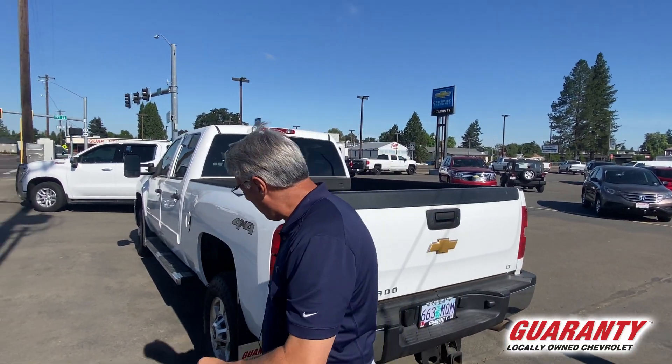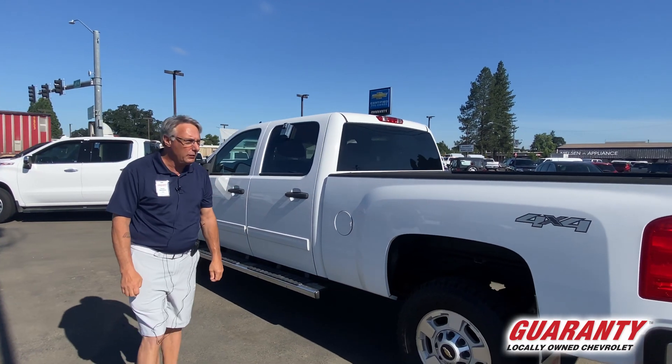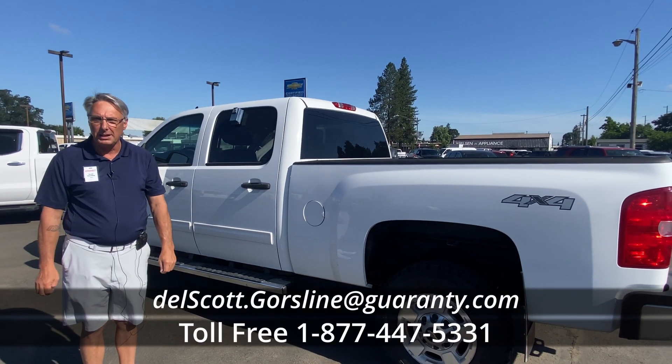It's a nice Silverado — 4x4. Come on in, take this truck for a drive. You're going to want to take it home with you. This is Scott at Guaranty Chevrolet in the used truck department. Come on in and see me.